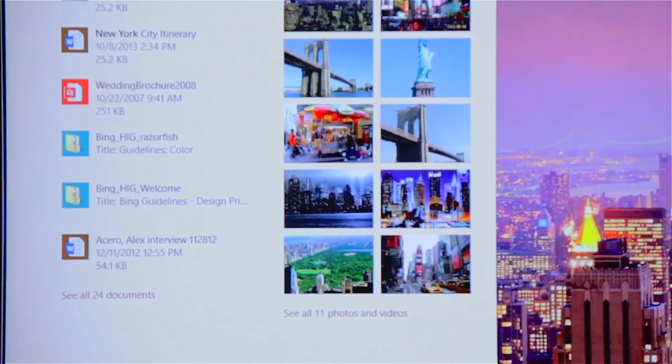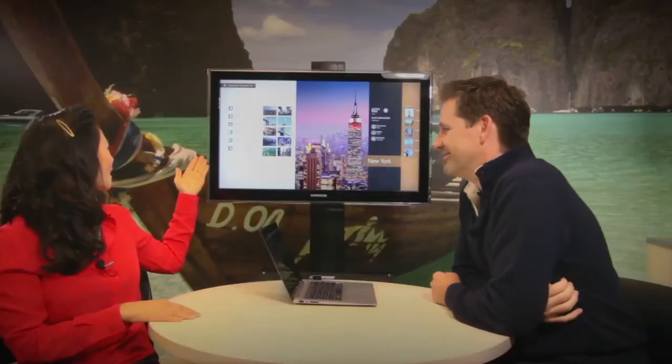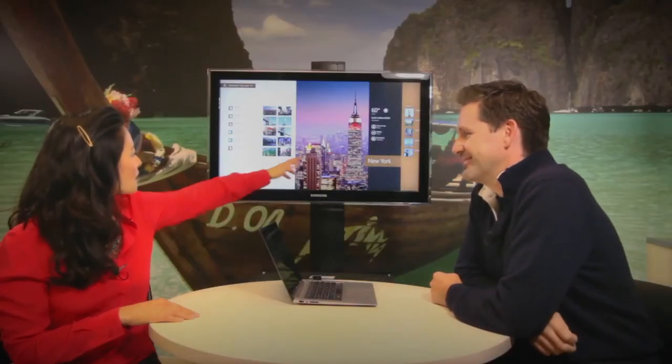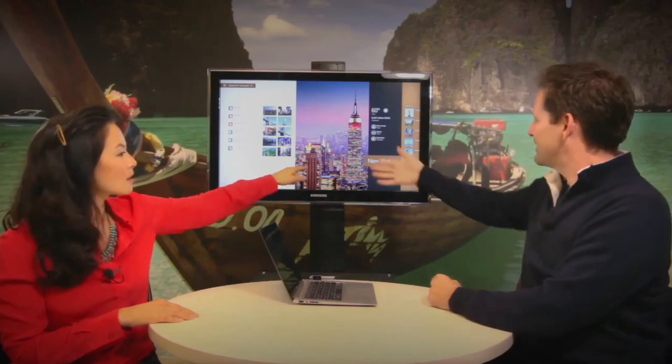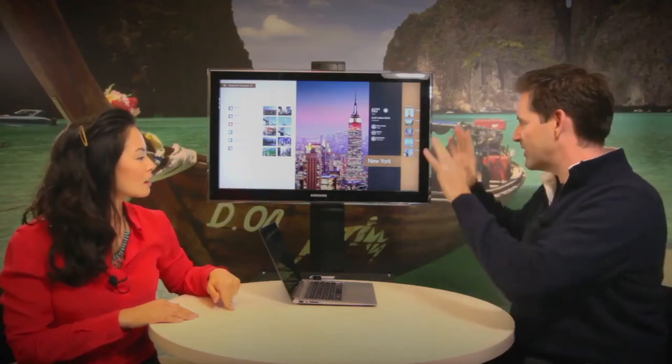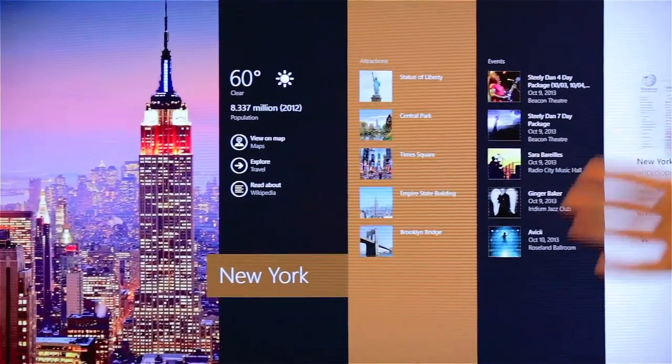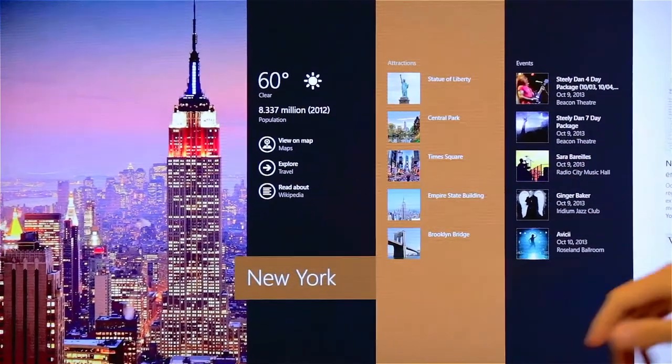And we bring together all of my documents — so there are documents, a PowerPoint, photos, videos. And on the right side, after your personal and work files, we have what Bing knows about New York City: the most relevant things, a beautiful picture, the weather, and the population.